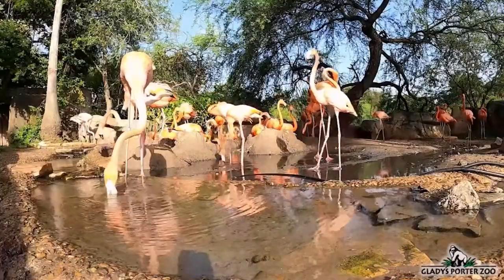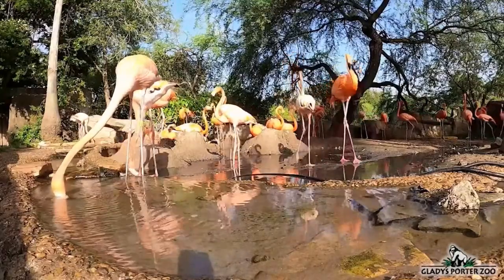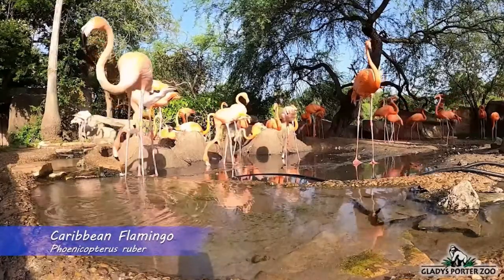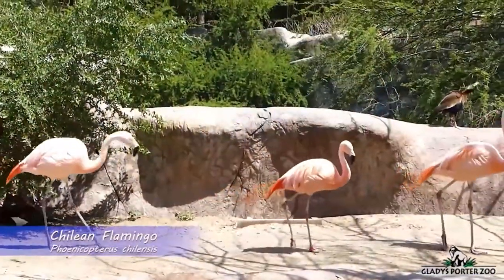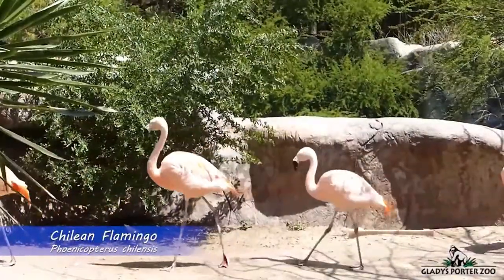The first bird you are likely to see in this section of Gladys Porter Zoo are our flamingos. Two different species of flamingos are kept at our zoo, the Caribbean and the Chilean. These elegant and brilliantly colored birds are always a hit among zoo guests. They sift through the water using their comb-like filter within their bills to feed on tiny shrimp-like crustaceans.